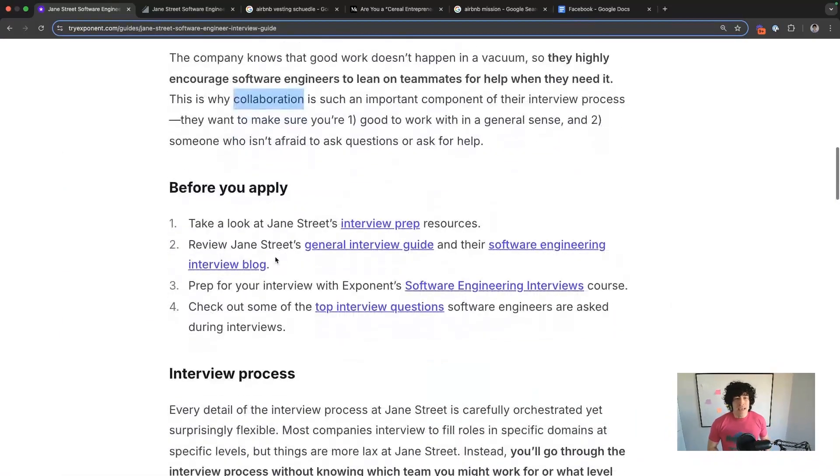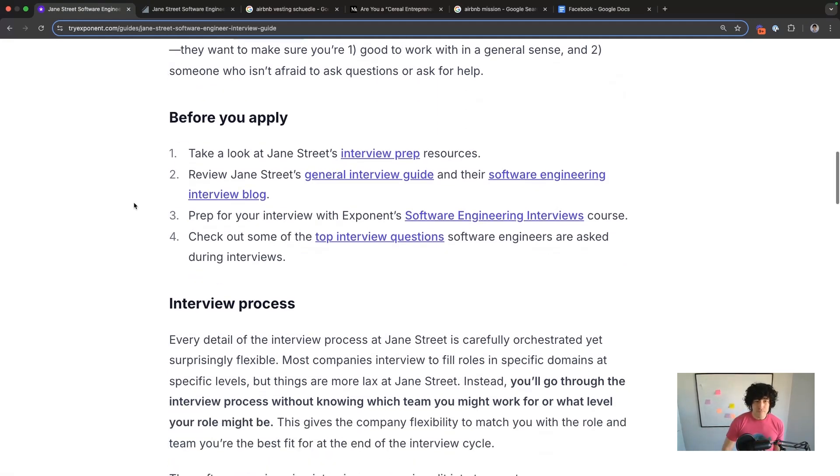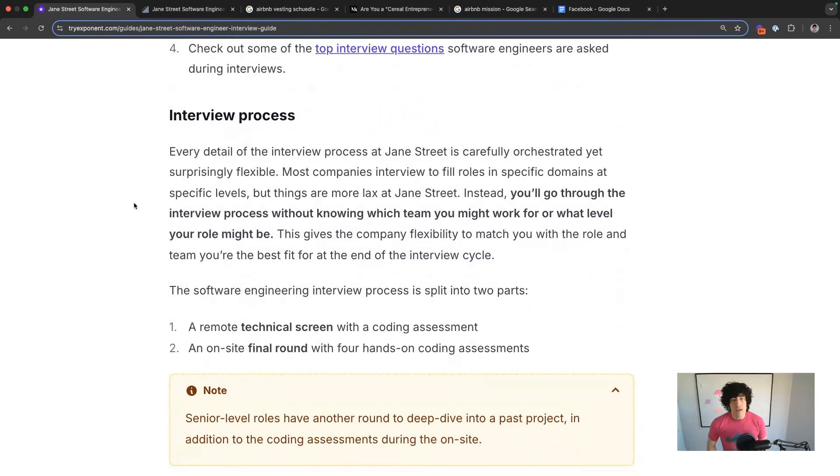Before you apply, you can actually check out their interview prep resources because unlike most companies, they're actually pretty helpful and more in-depth. You probably won't know which team or level you're interviewing for, so you definitely want to ask your recruiter because they might not tell you. At most other tech companies you'd know your level — their leveling is a little different. So make your motivations known from the start, like expressing interest at the staff level, so the recruiter knows early.